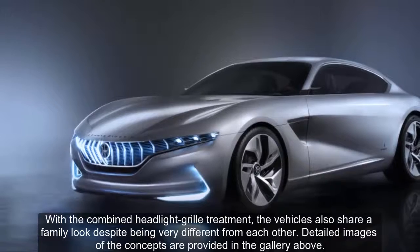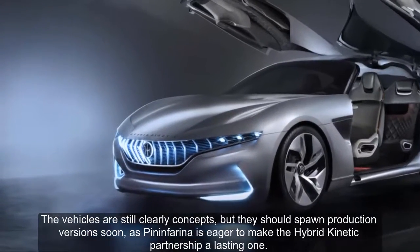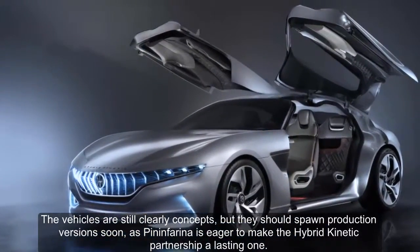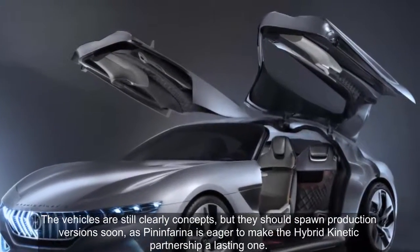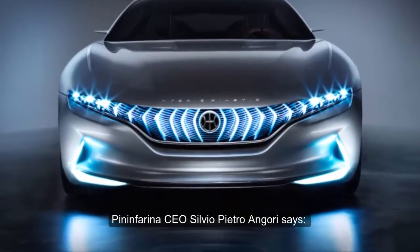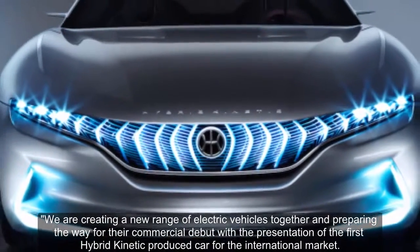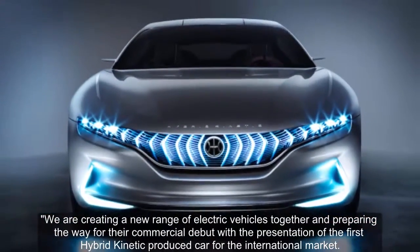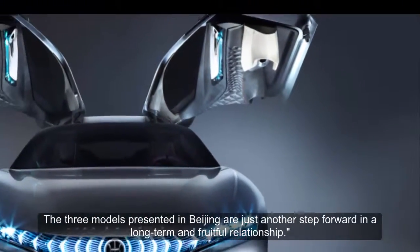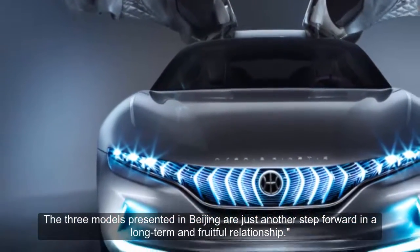The vehicles are still clearly concepts, but they should spawn production versions soon, as Pininfarina is eager to make the Hybrid Kinetic partnership a lasting one. Pininfarina CEO Silvio Pietro Angori says: "We are creating a new range of electric vehicles together and preparing the way for their commercial debut with the presentation of the first Hybrid Kinetic produced car for the international market. The three models presented in Beijing are just another step forward in a long-term and fruitful relationship."